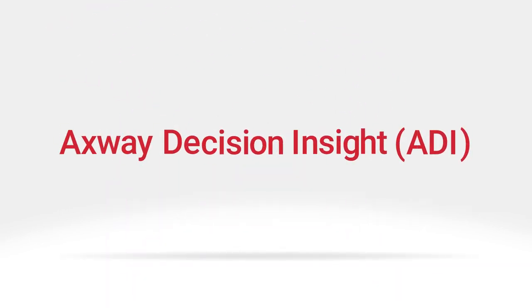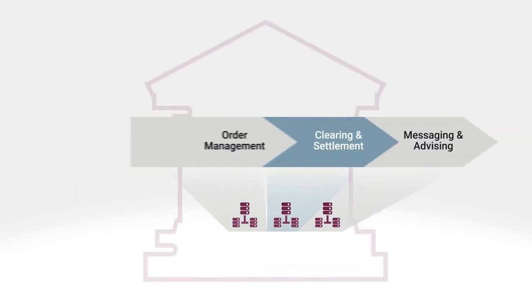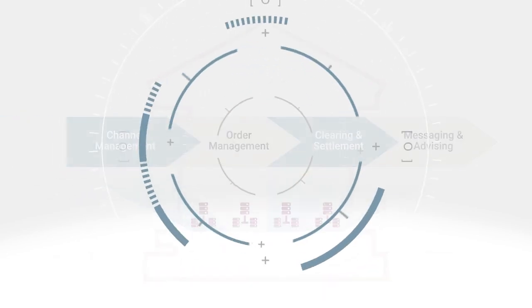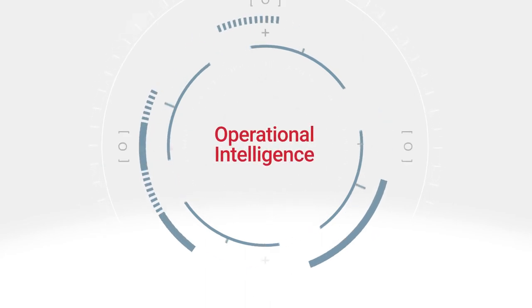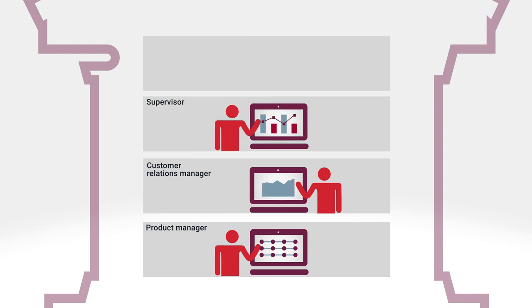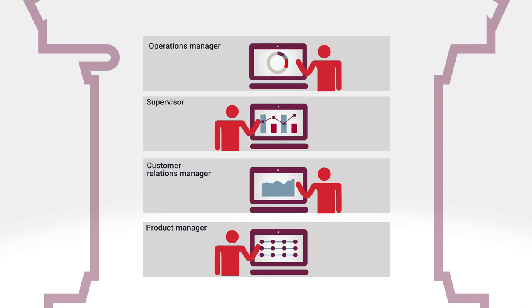Axway Decision Insight provides proactive monitoring across all your systems. ADI provides the line of business with operational intelligence via customizable dashboards that enable your decision makers to track any process within your organization that depends on time-based events.